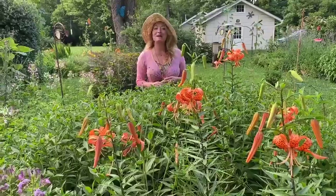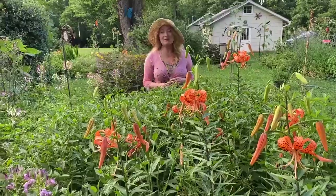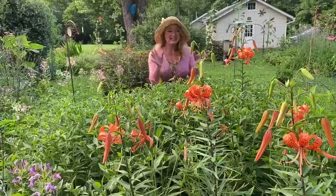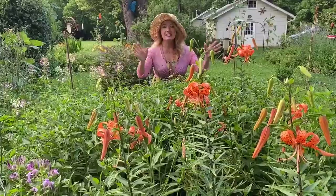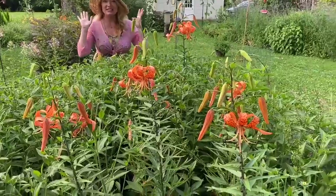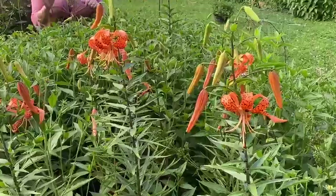Hi, I'm Tavia in my home garden. Today we're talking about tiger lilies, and these are stunning. They're beautiful, they're edible, and they're easy to grow. So take a look.